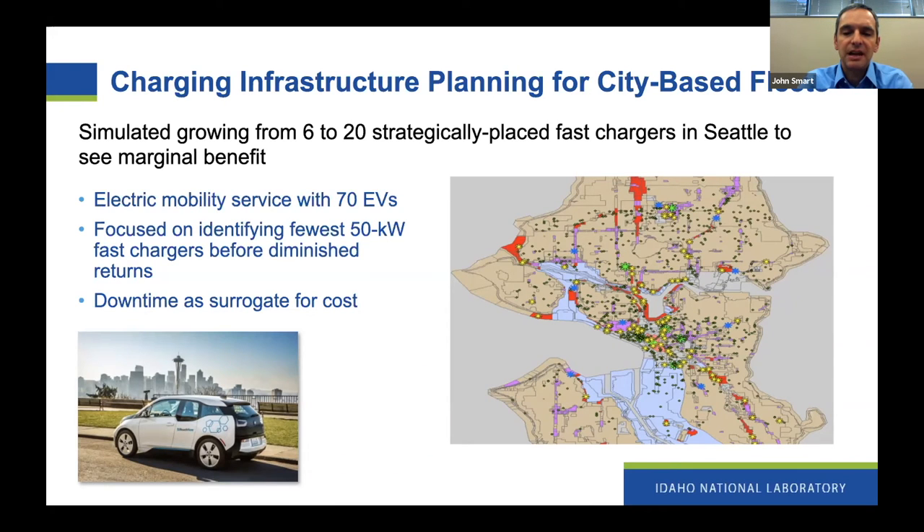The goal was not to ask how many chargers we could possibly ever use, but rather what's the fewest number of chargers we can get by with, and how do we avoid approaching the point of diminished returns. Ideally we would have measured financial costs, but the data wasn't available, so instead we used downtime as a surrogate for costs — the idea being that any time vehicles were not available for providing rides because they had to be charging was bad. So we wanted to minimize downtime.